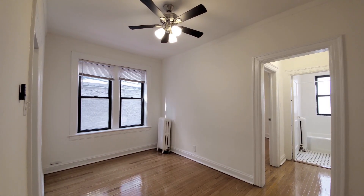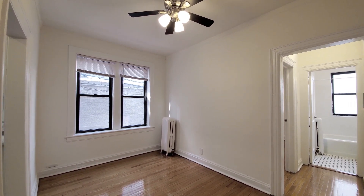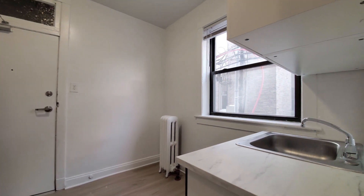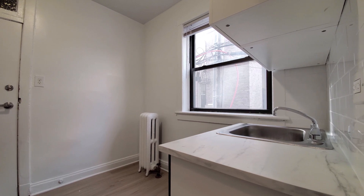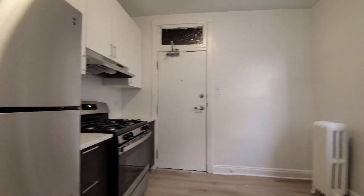Turning into the dining area, there's a ceiling fan and light fixture with a remote control. The kitchen is immediately adjacent, with a window for natural light and a wide stainless steel sink. Of course, look counters.